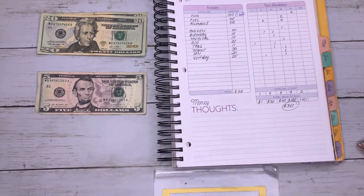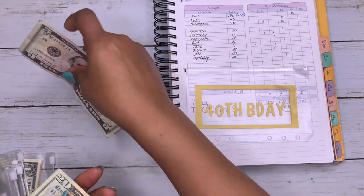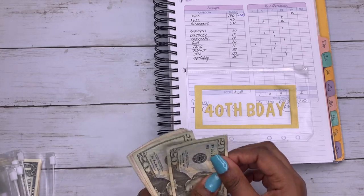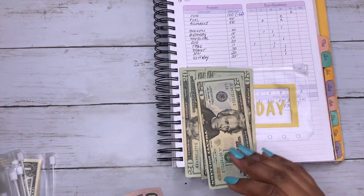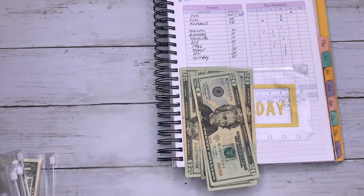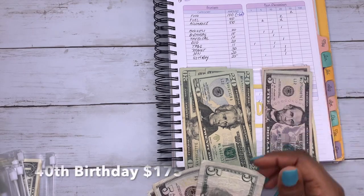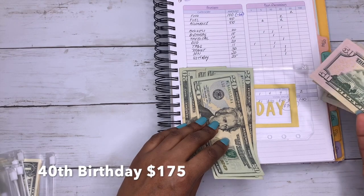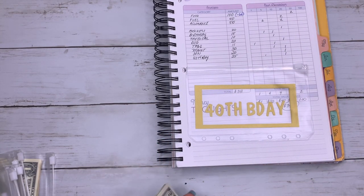For my 40th birthday sinking fund, I'm adding $25. The total is now $175.